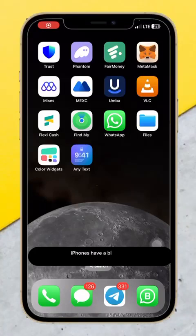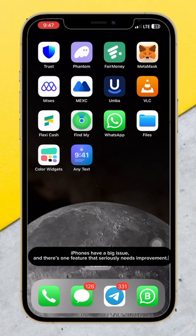iPhones have a big issue, and there's one feature that seriously needs improvement. Hi everyone, welcome back to another video.